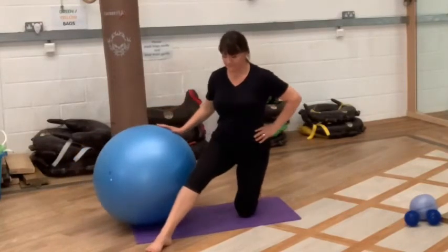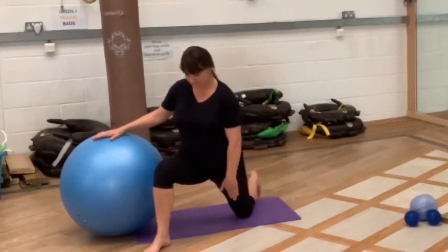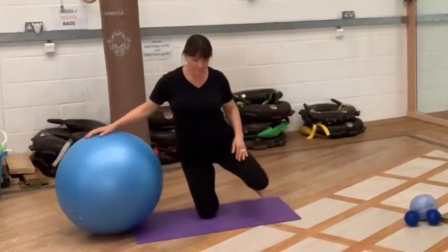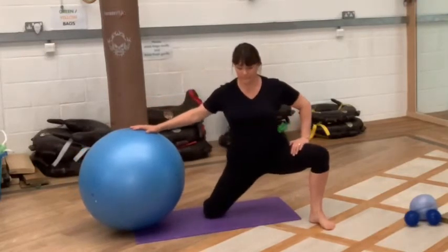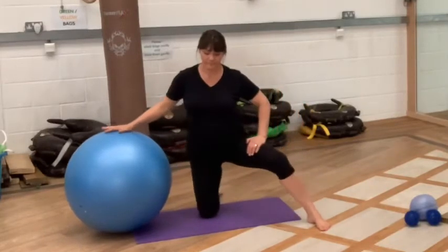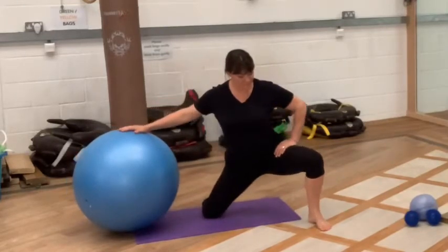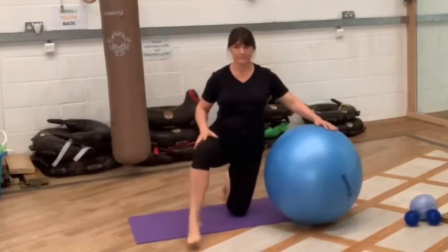Then we're going to move into a more sideways stretching release. This is one you can use if your pubic bone is not hurting and you have no pubic problems. This is also a really great release during labor if your baby is struggling to descend and rotate — this one will really help to make a little bit of space. Sometimes you might need to slow this down a little bit more than I'm doing in this video.